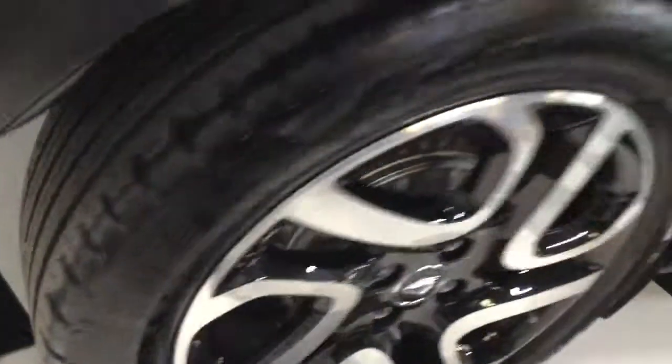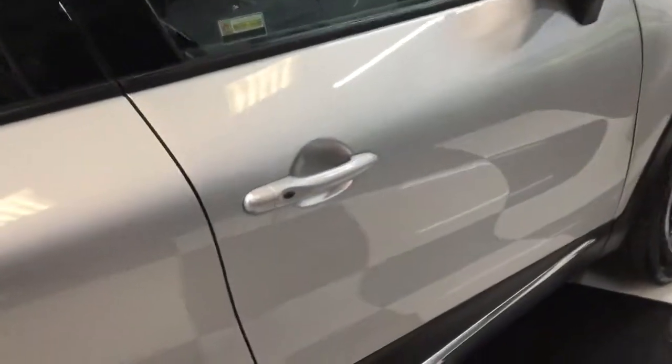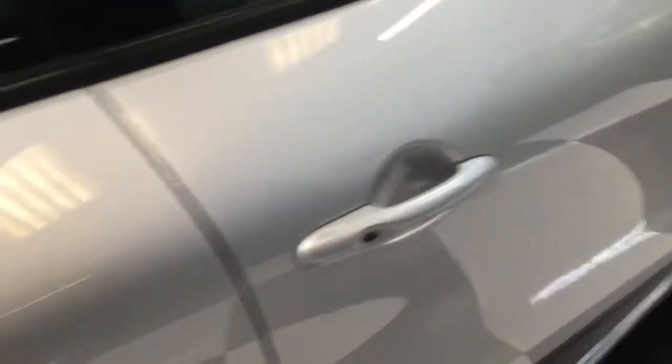Last wheel, and obviously with only seven thousand miles done, the tyres are all in good condition. It's got keyless entry, so you can keep the key in your pocket and just touch the door handle to lock and open the door without using the key.